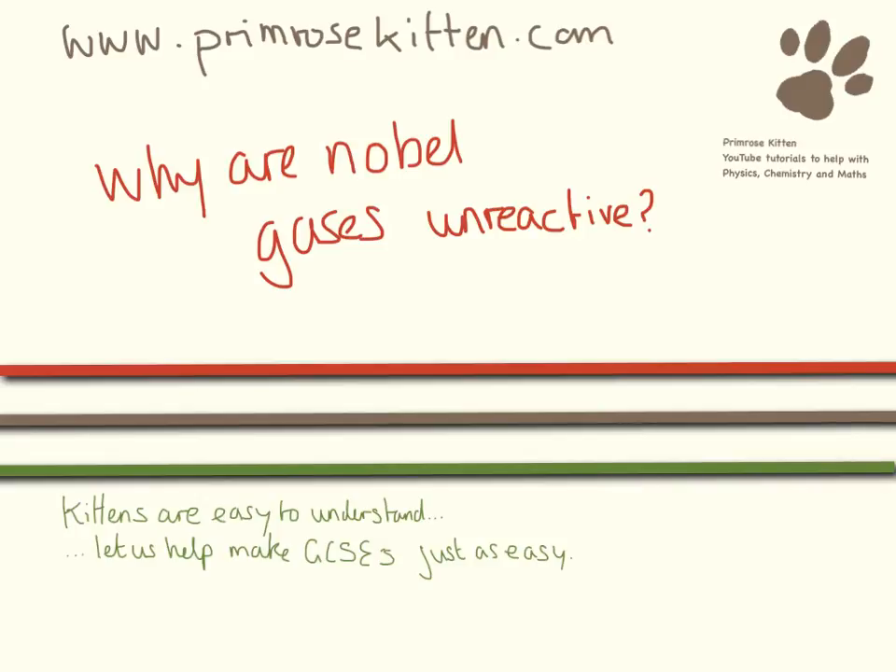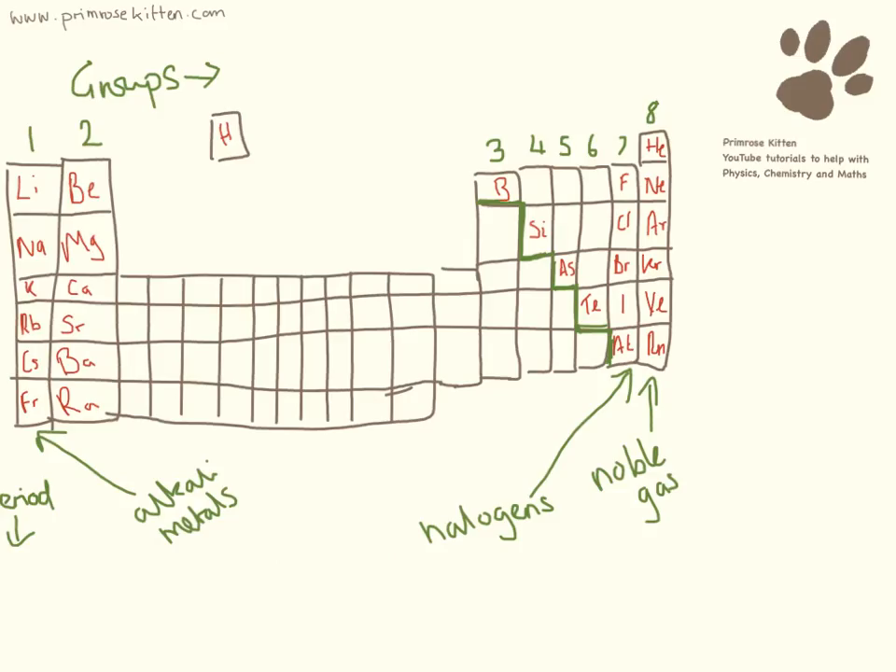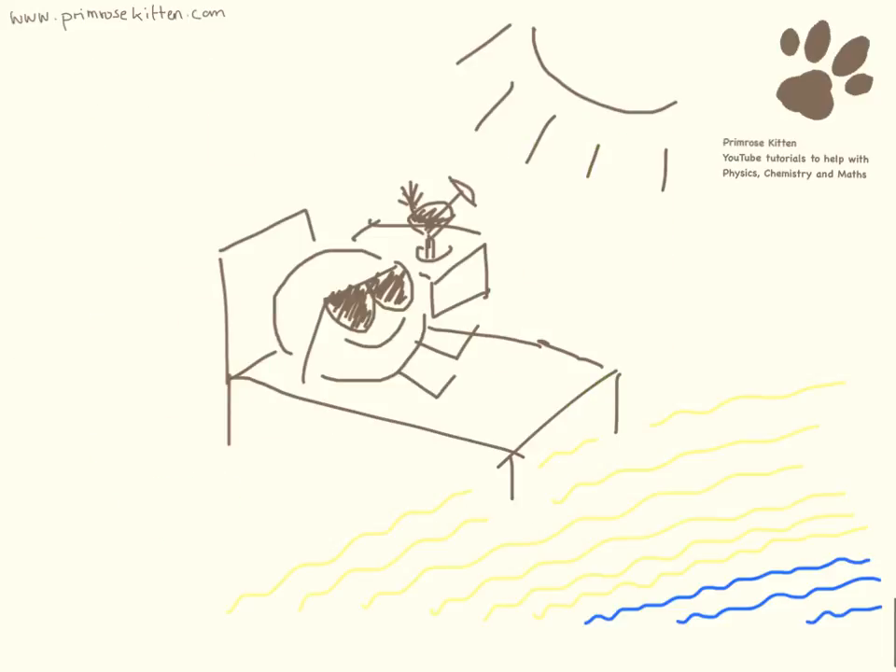This is a really interesting chemistry question: why are the noble gases so unreactive? The noble gases are these ones over here, right on the far side of the periodic table. And like I said at the beginning of the question, they are really, really unreactive.